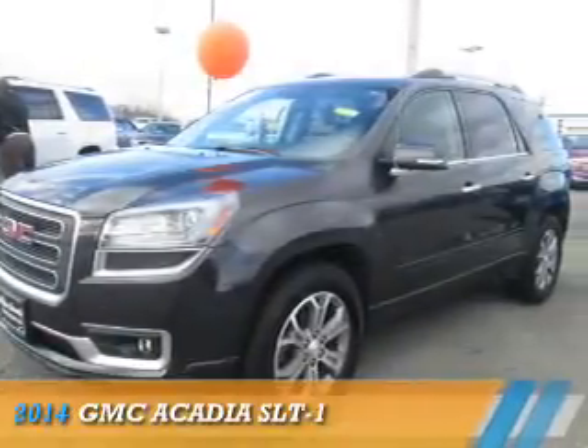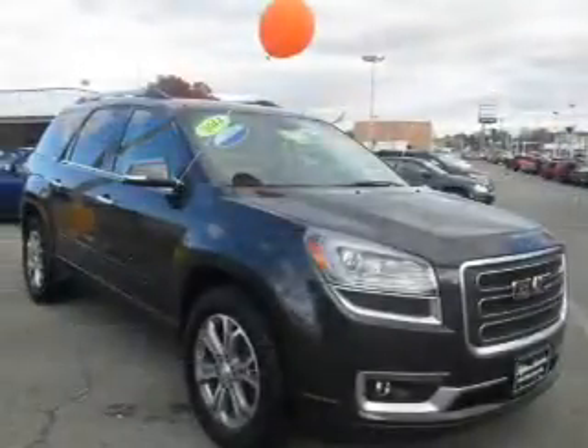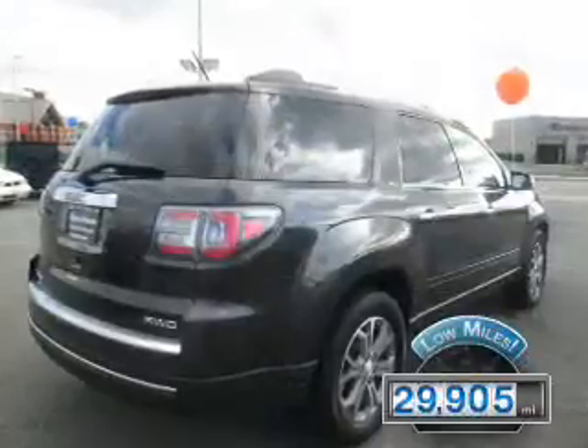Presenting the 2014 GMC Acadia. It's powered by all-wheel drive, a 3.6 liter 6-cylinder engine, and an automatic transmission.